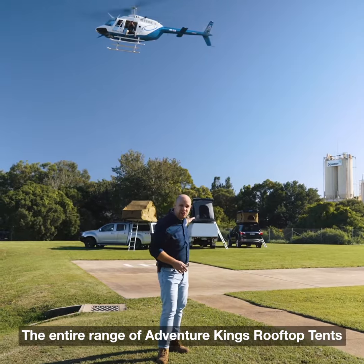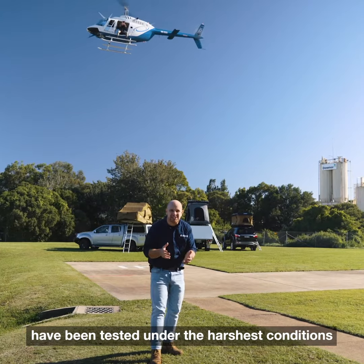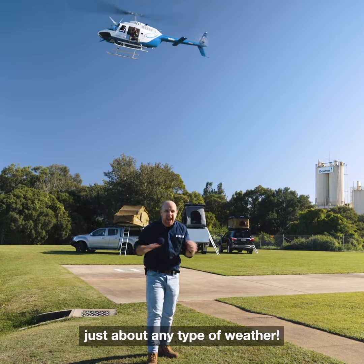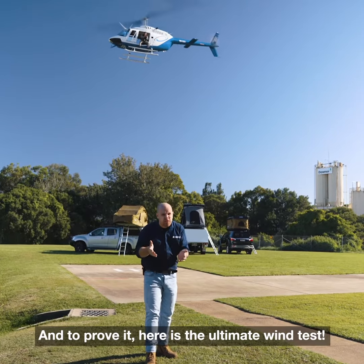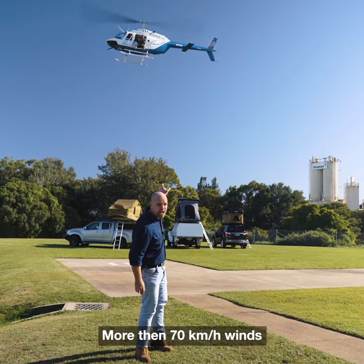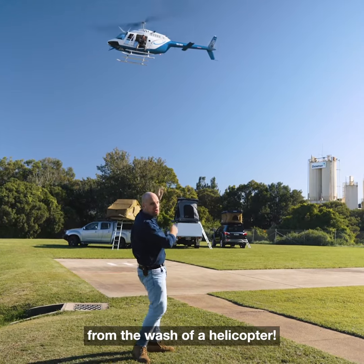The entire range of Adventure Kings rooftop tents have been tested under the harshest conditions to ensure they can withstand just about any type of weather. And to prove it, here is the ultimate wind test, brought with 70km/h winds from the wash of a helicopter.